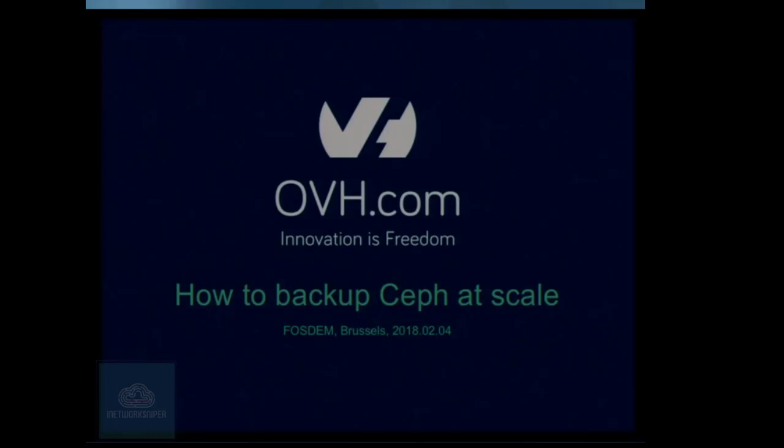Today I will try to talk to you about backups of Ceph, because we know that there are two kinds of people: those who do backups and those who don't. Actually, there's a third group of people — those who do backups but don't know how to restore them. So always remember to also try to restore your backups.